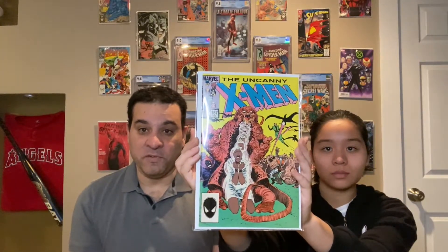Uncanny X-Men 187. It's in really good condition, just a little dirty. This is going to go into my PC — it's actually one of the books I do not have in my X-Men collection. It's from the '80s, which is perfect — this is the era of X-Men I like to collect. Rogue still looks like the old Rogue with that signature hairstyle.